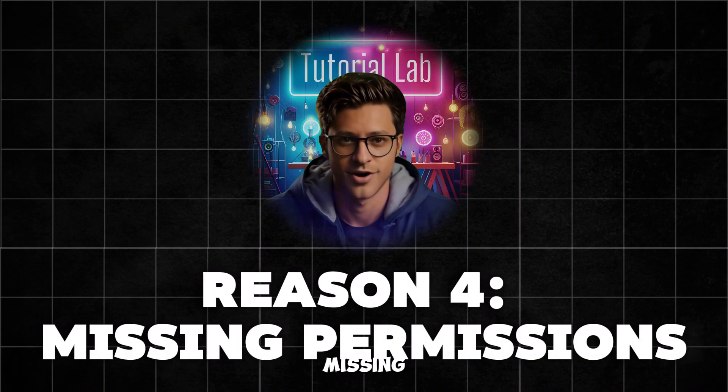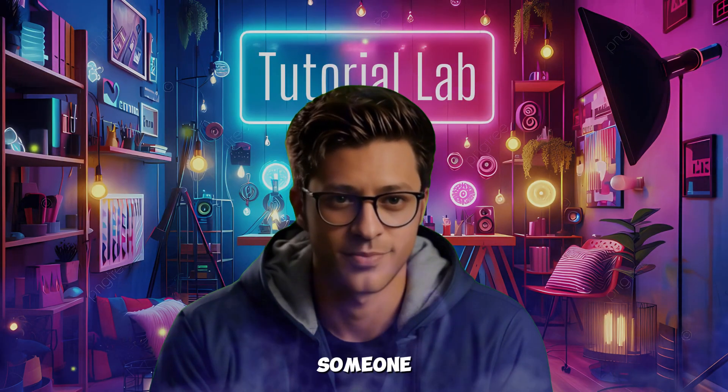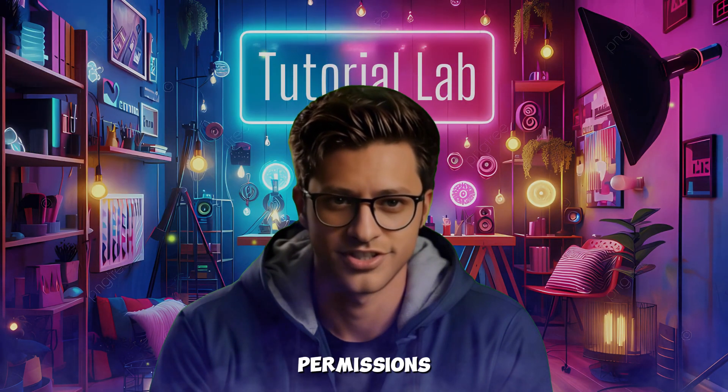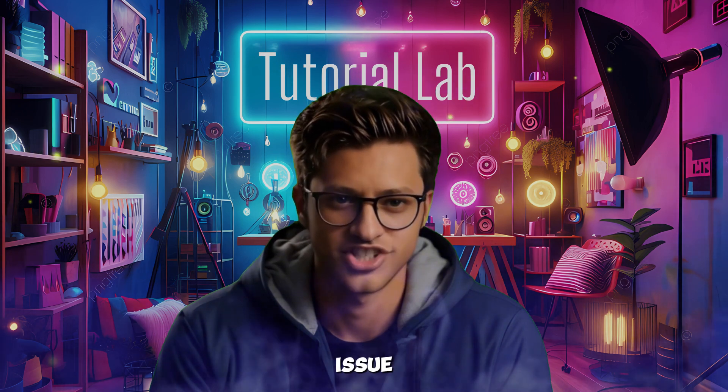Reason 4: Missing permissions. If you're managing a business page or posting on behalf of someone else, you might not have the right permissions — like 'manage pages.' Ask the page admin to update your permissions if this could be the issue.